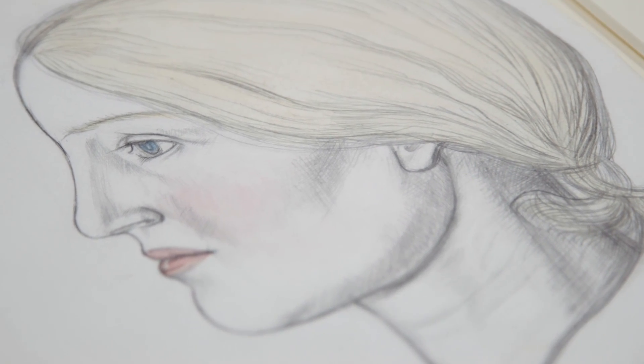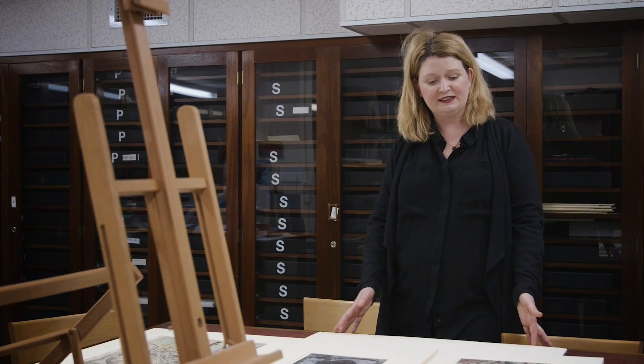What's wonderful about having such a large collection of works by a single artist is that we can really follow their career right from the start to the end, and you see the development of how their style changes and what influences them.